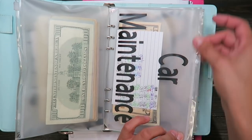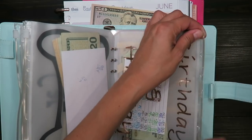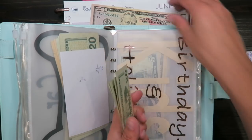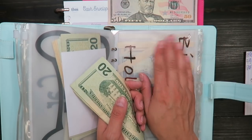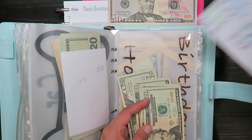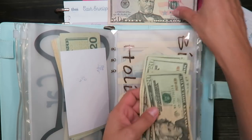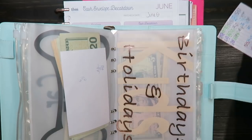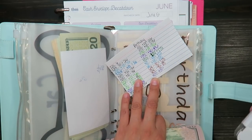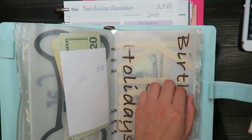Next is birthdays and holidays, and that's $50. My son's birthday was this week — it was on the fourth — so we took out money for his cake and I ordered him a little toy online, so I took out $40 that I still need to deposit to pay off the credit card. I currently have $80 in the birthday and holidays envelope. Adding $50 brings the total to $130. Now I'll be saving up for Father's Day!